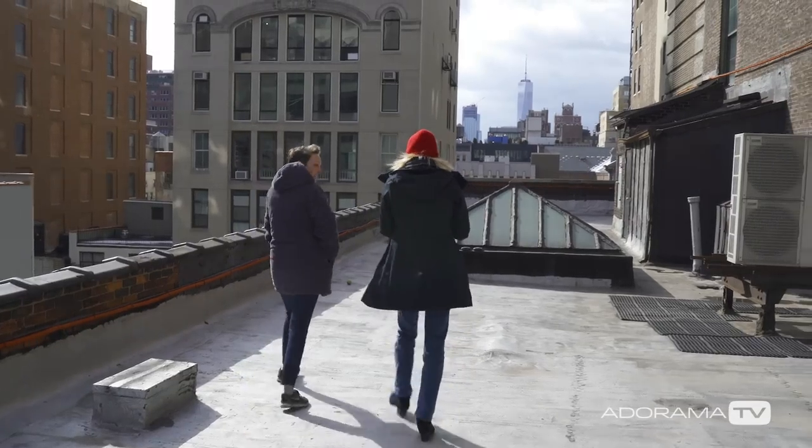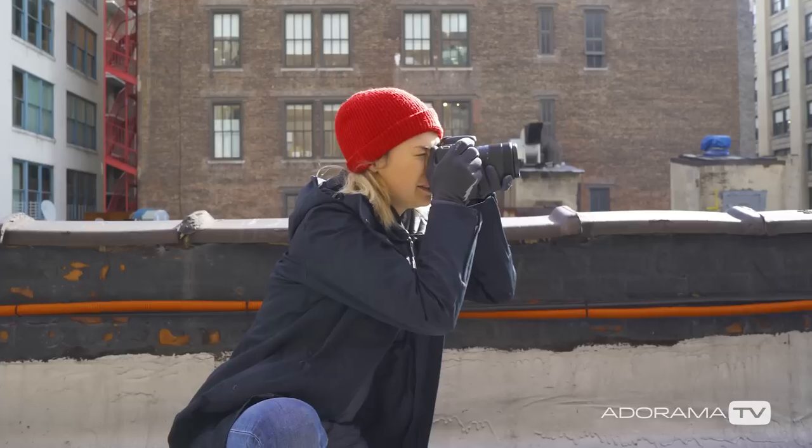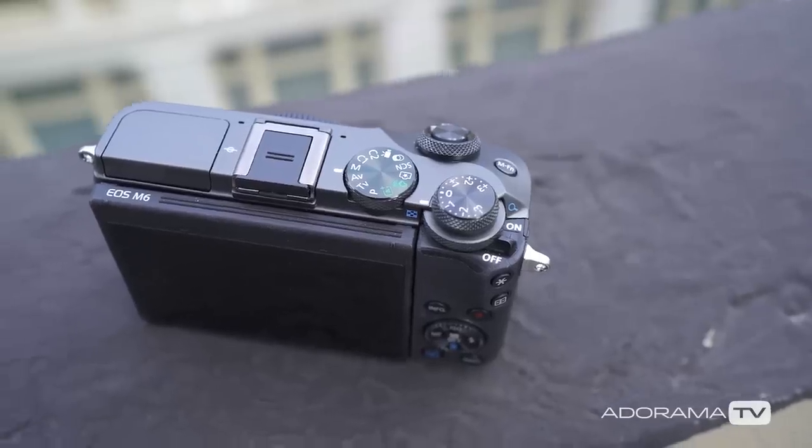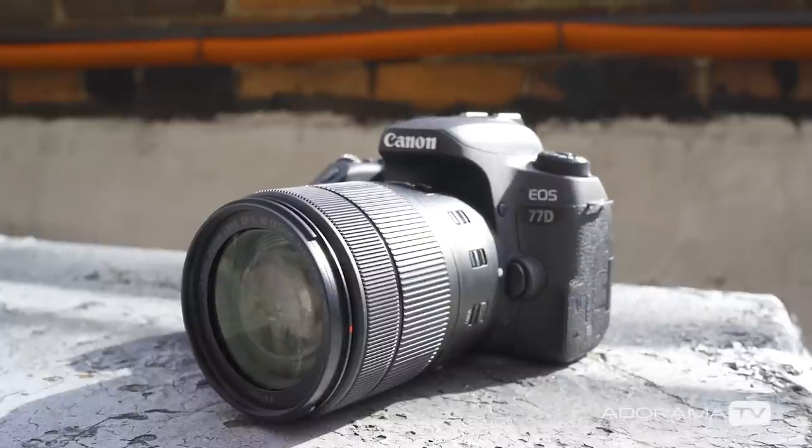Hi there, my name is Alexis Coulter and I'm here shooting on behalf of Autorama. We're on this roof shooting the Canon cameras: M6, Rebel T7i, and 77D.